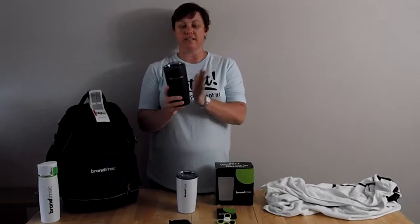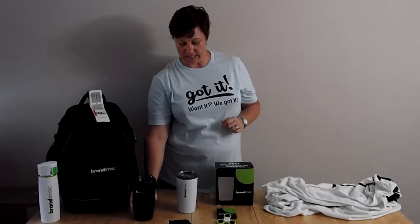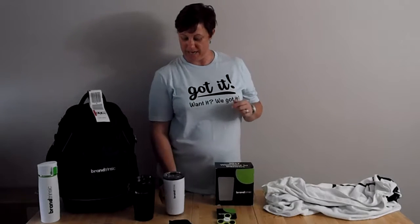We also got some other drinkware. This is a wonderful Yeti knockoff cup that's black with the silver Brandtrinzik logo. Or if you prefer, there's also the white option with the black Brandtrinzik.